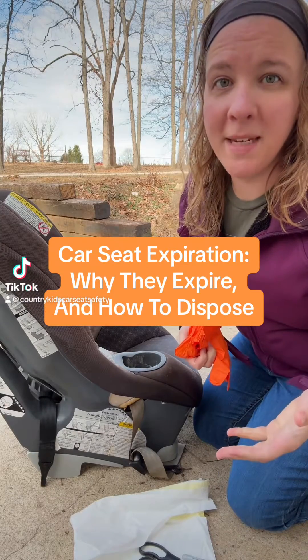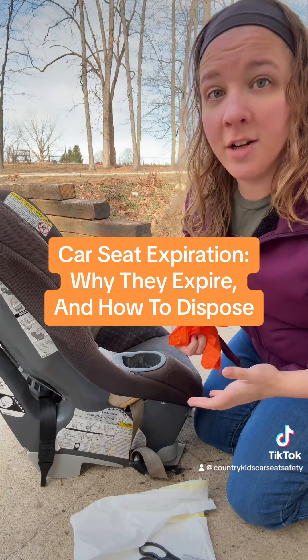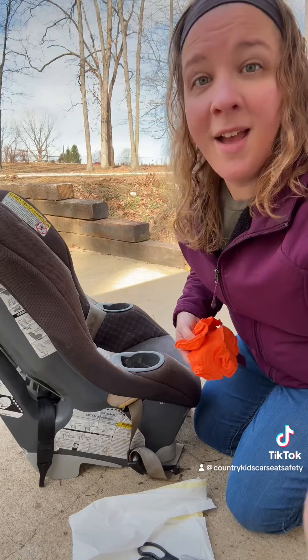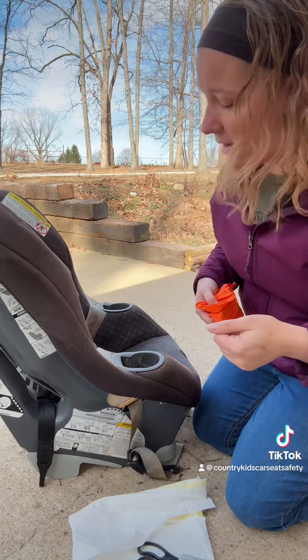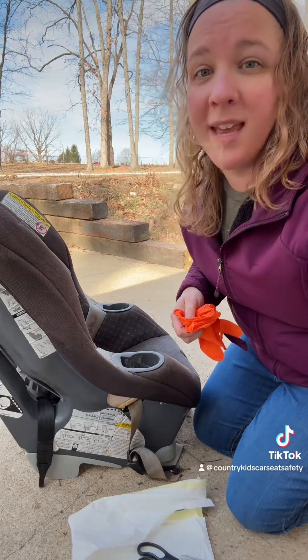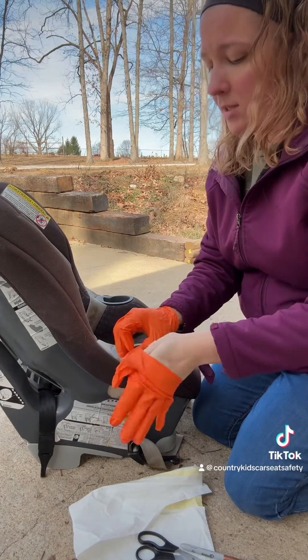Let's destroy an expired car seat together. Hi, my name is Emily, I'm a CPST. Let's talk about why car seats expire and what to do with them once they are expired. My amazing husband actually brought this home — he found it on the side of the road this weekend. It is expired and, honestly, it is really disgusting, so I'm actually going to glove up while I'm doing this.